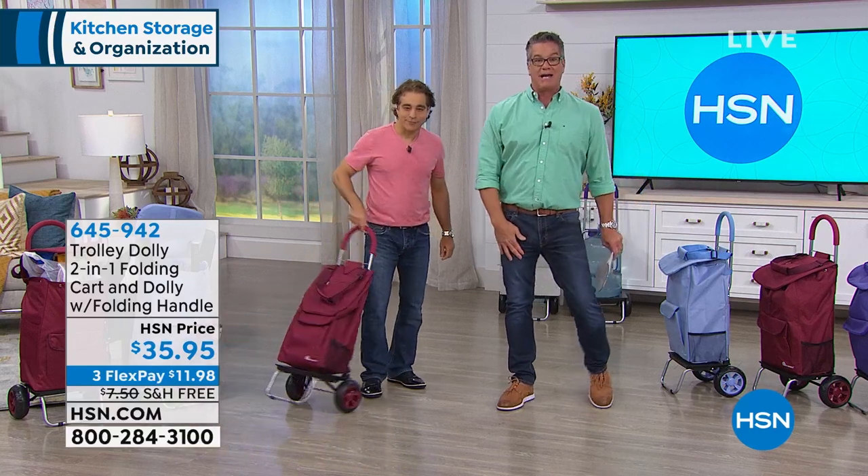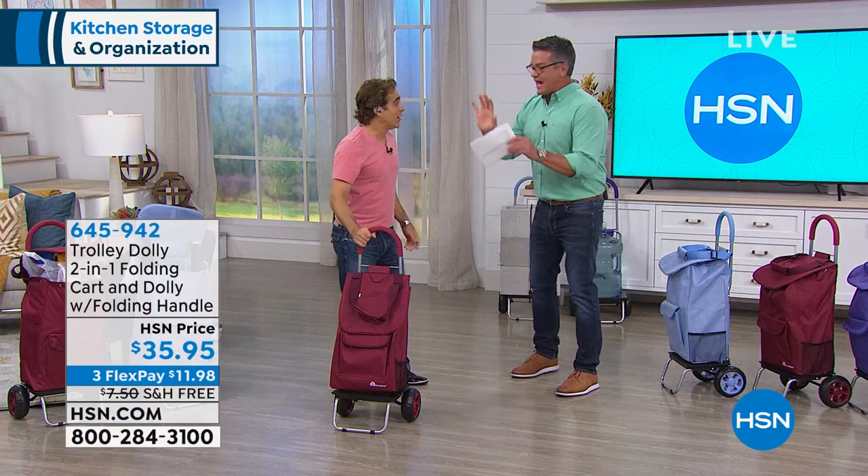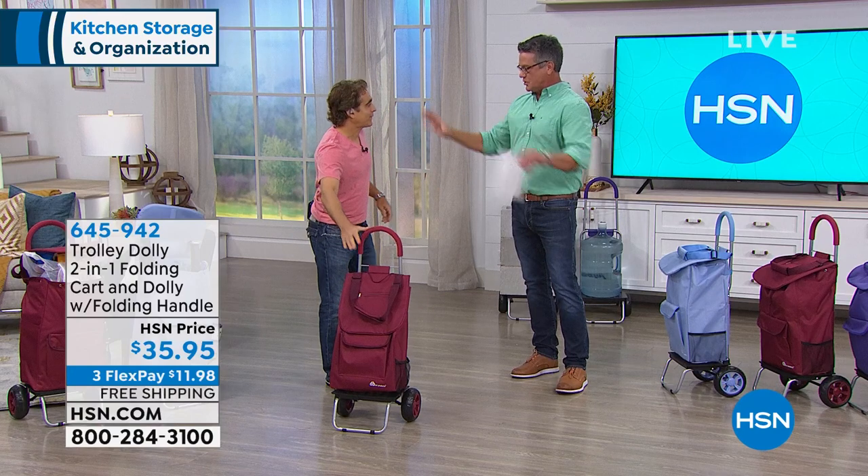And the man behind it is right here. Welcome to the show again, Richard, it's good to see you. I gotta ask you, how and why did you come up with this?